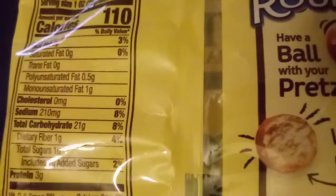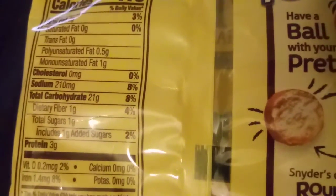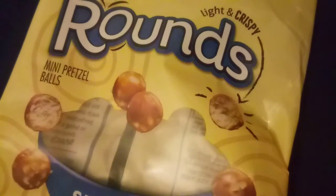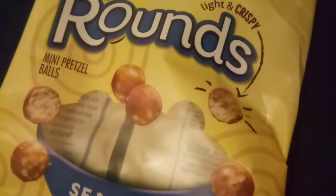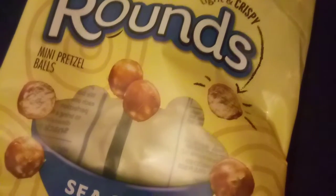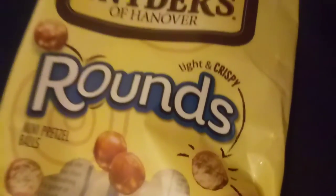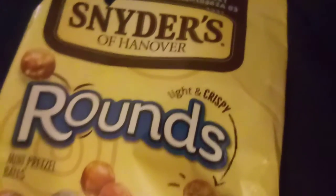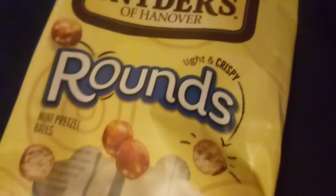Would I buy this product again? Yes — but if I didn't have a dog, I do believe these would actually roll under a couch or under a table. I wouldn't necessarily let a preschooler have a whole bag of these things either.